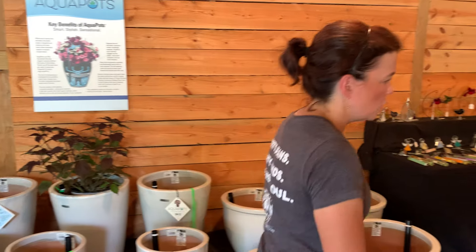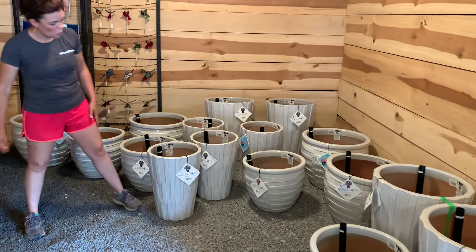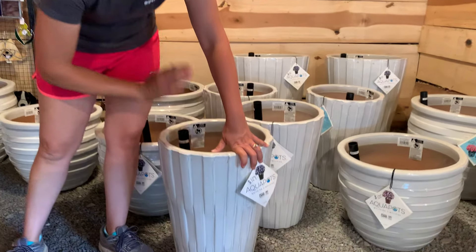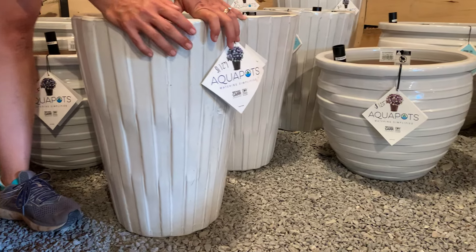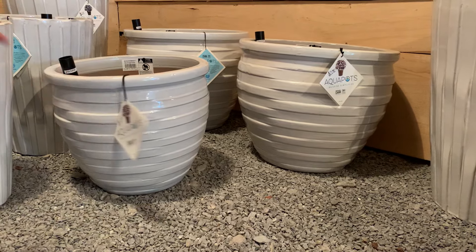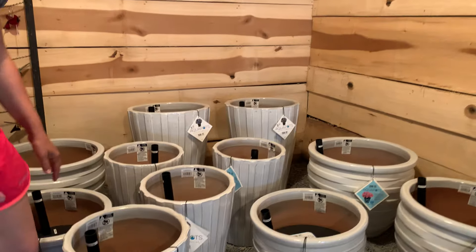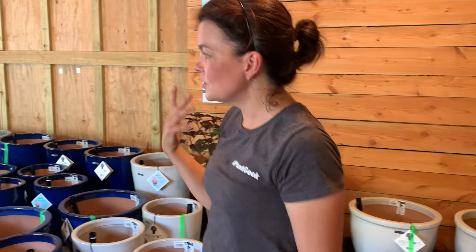The last one over here, which is really cool, is the techno white. The techno white is just a great classic white. The vase-like pots have vertical lines in them, and then the short squatty ones have horizontal lines in them. It still has a nice white but does have a little bit of gray edging on the ridges — just a neat texture to a pot. They all work the same. All four colors come in all the same sizes.